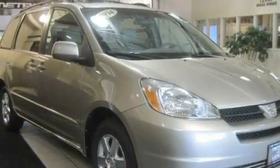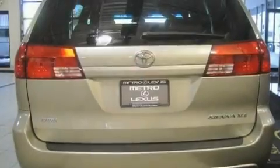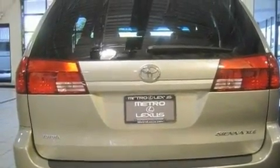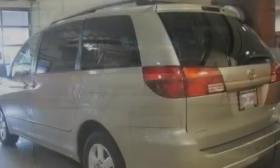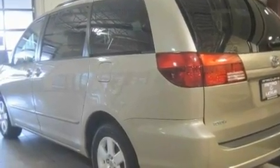Its top features include a sunroof, heated front seats, a home link feature, a premium sound system, a security system, fog lamps, a low-tire pressure indicator, an anti-lock braking system, air conditioning with automatic climate control, and power windows.